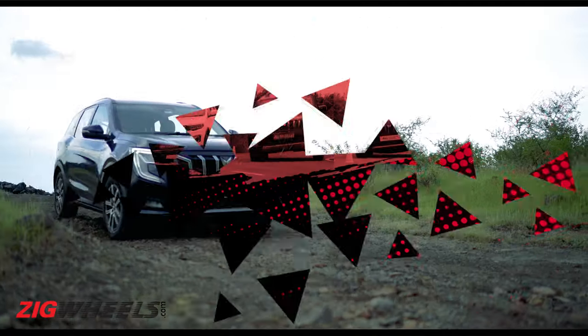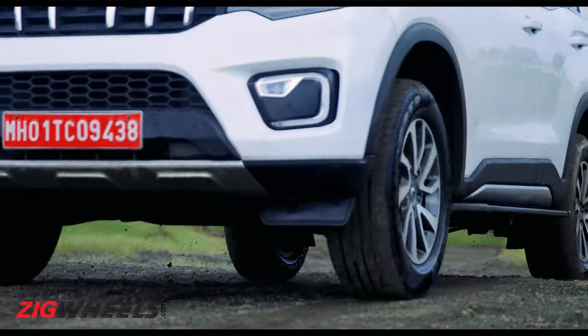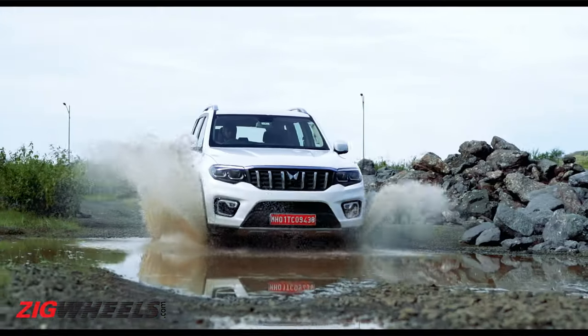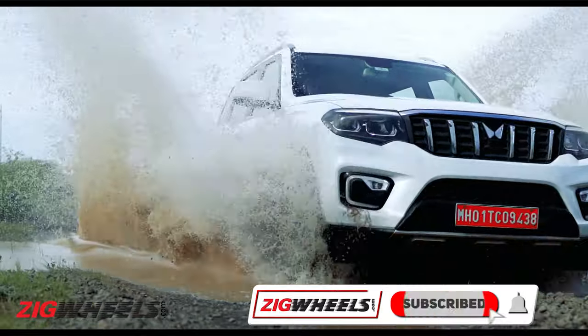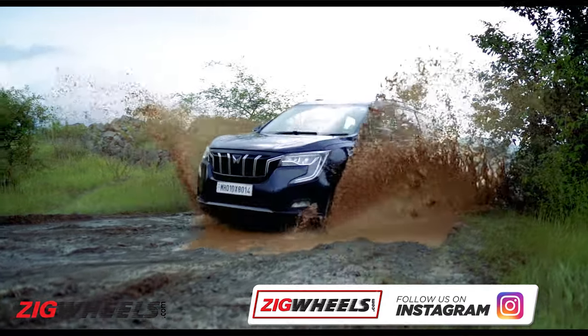With the wet conditions making a mess of our rough road patch, we decided that today we'll just have a splash test. Which of the cars do you think made the better splash? Let us know in the comments section, and give this video a thumbs up, and maybe consider subscribing to see more content like this.